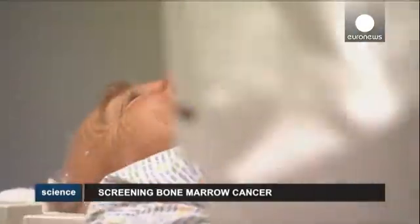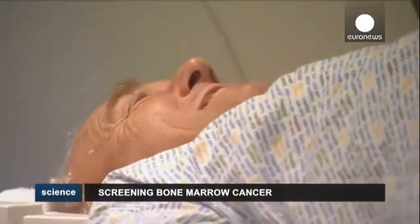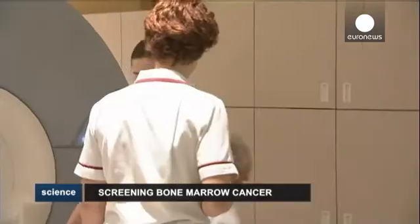Researchers stress that whilst the study is small and the technology needs refining, its impact could be life-saving.